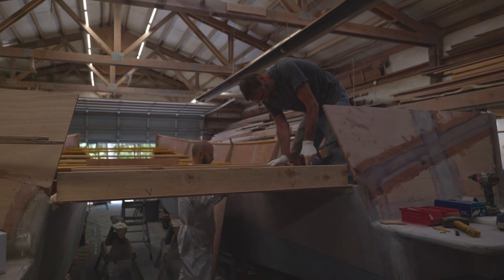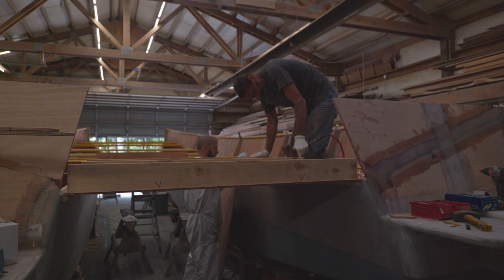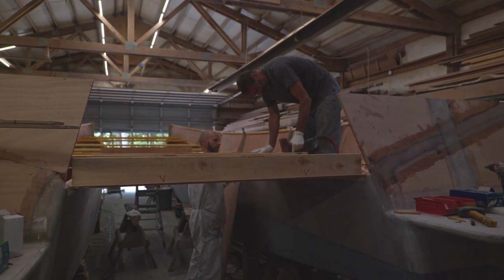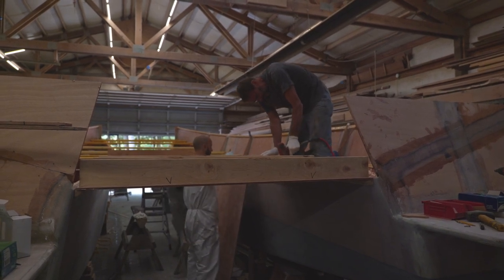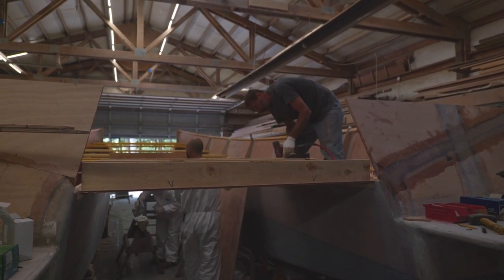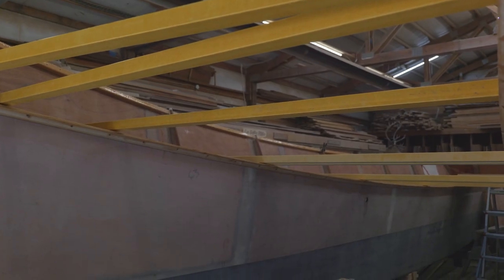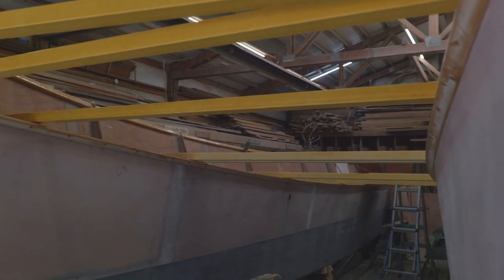They span from side to side, clear out to the edges of the boat, and then we'll put a three-quarter inch plywood deck up on top, and that'll become the working deck in the bottom of the cabin itself. We did that to reduce the overall height — could have done wooden beams, but they would have had to have been about six inches tall to get the same kind of strength that these fiberglass beams give me. So I've gone to the dark side and I'm putting some fiberglass beams on them.